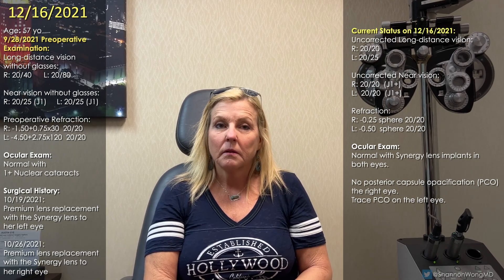So Katie, in October you had elective premium lens replacement to both eyes. Your starting point was that you were nearsighted in both eyes and had astigmatism — so you had to wear glasses to see far away. We put the Synergy lens in your right eye first on October 19th, 2021, then your left eye a week afterward. Now we're about two months out; you have Synergy lenses in both eyes. On testing, your vision in your right eye is 20-20, your left eye is 20-25 far away, and your up-close vision is 20-20 in each eye.